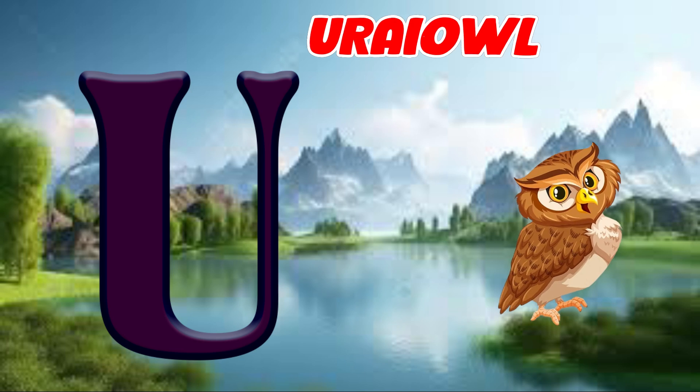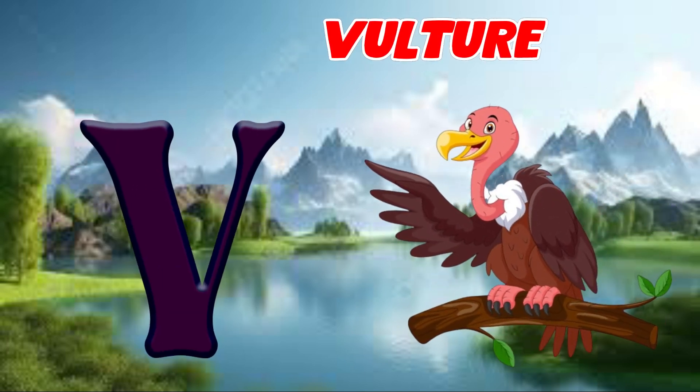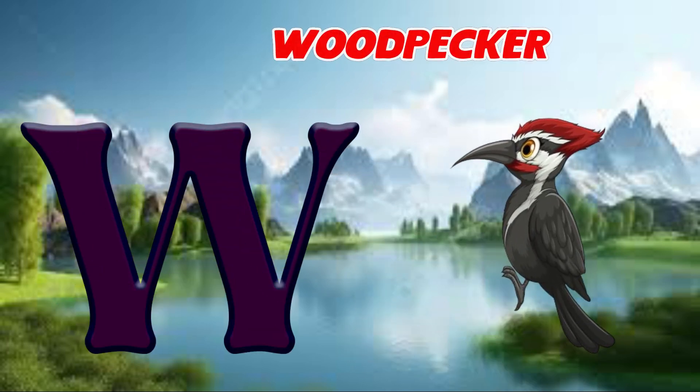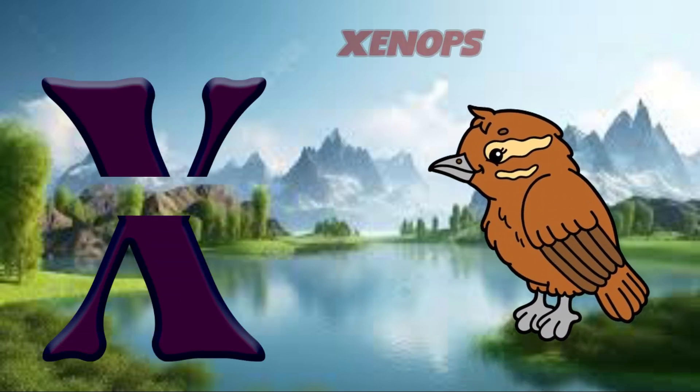U is for Ural owl, a, Ural owl. V is for vulture, v, vulture. W is for woodpecker, w, woodpecker. X is for xenops, z, xenops.